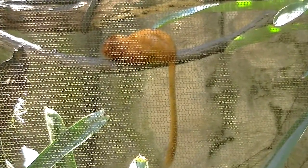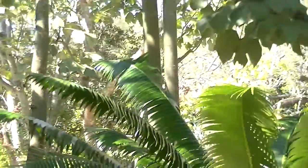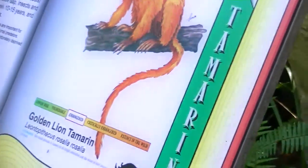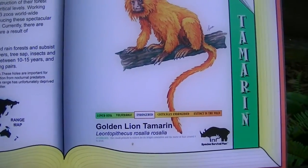The next kind is right there. I think some of those are up there, but you can probably see that one better. And that is the Golden Lion Tamarins.